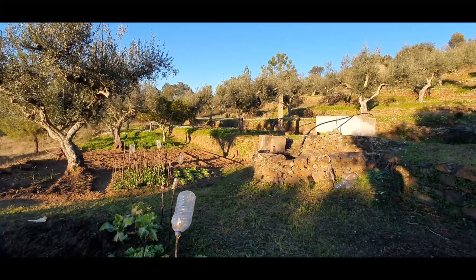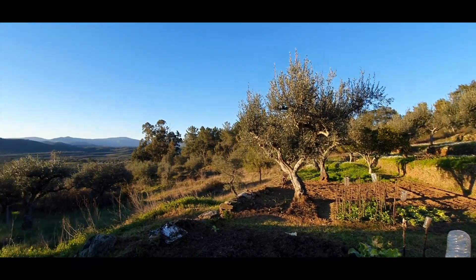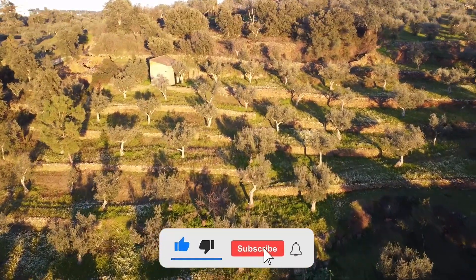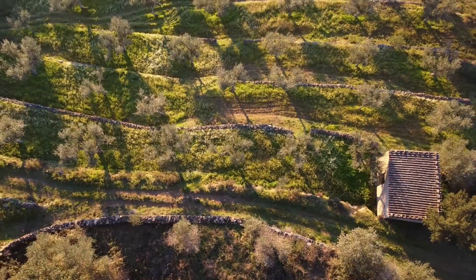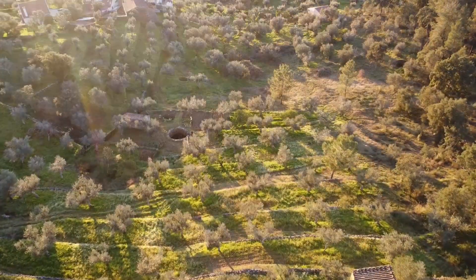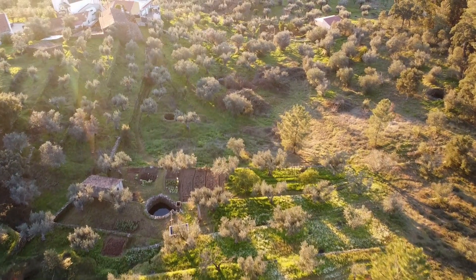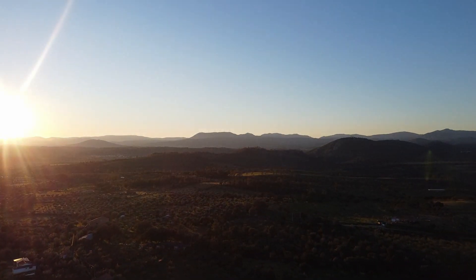This is what we have — a beautiful, beautiful place with these amazing views. If you have any questions or any doubts, please give us a call, send us an email, or leave a comment. I'll leave you with this view. Take care.